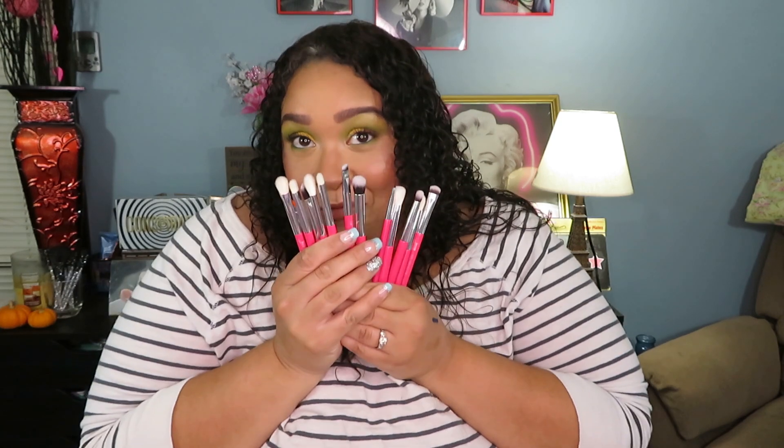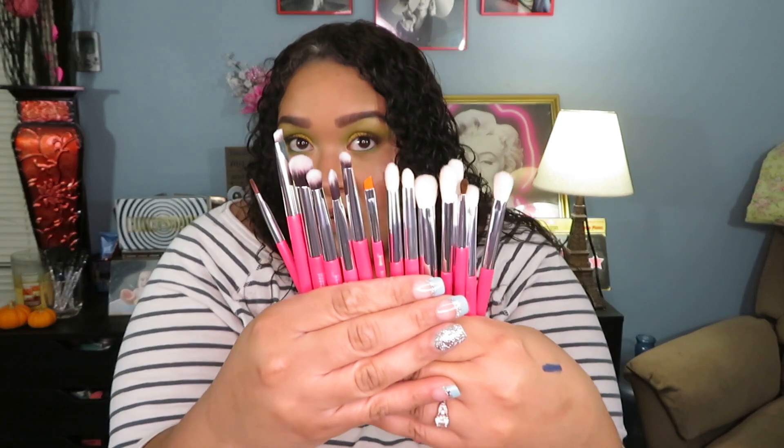I love this pink against the silver. The pink set does cost a bit more — they also have a black and silver set that's just as gorgeous. All of the eye brushes in this 25-piece set are the same ones from the 15-piece set, just a different color, so I'm not going to go through all of them again.